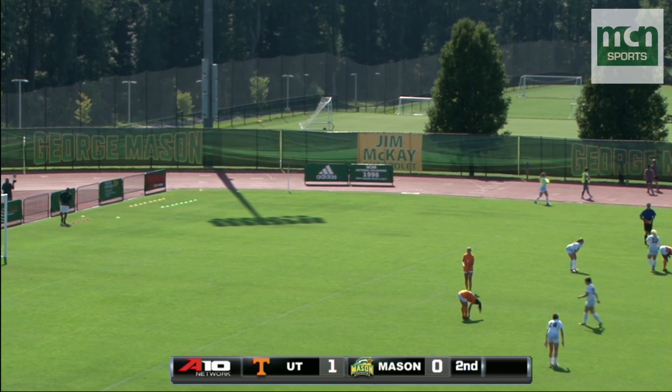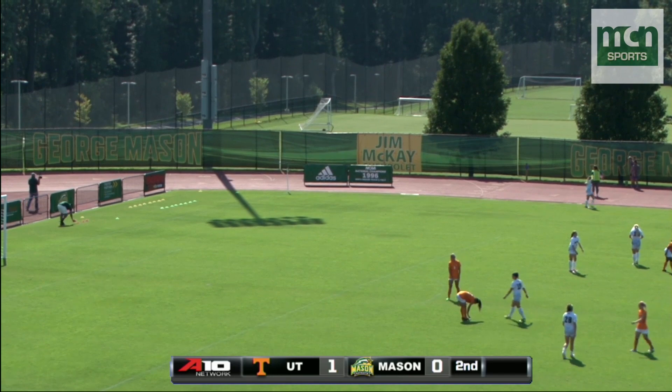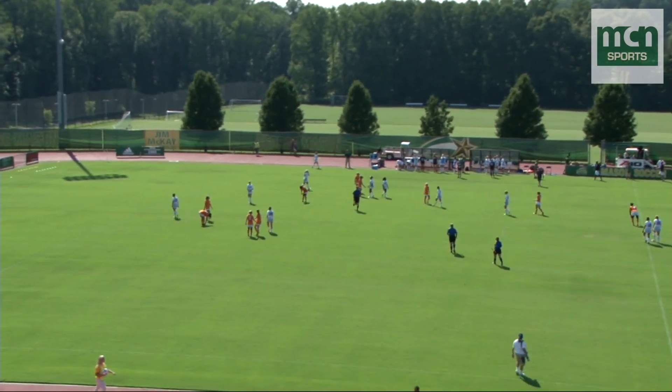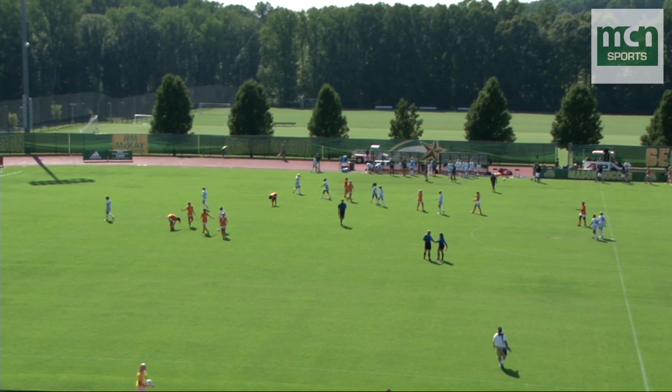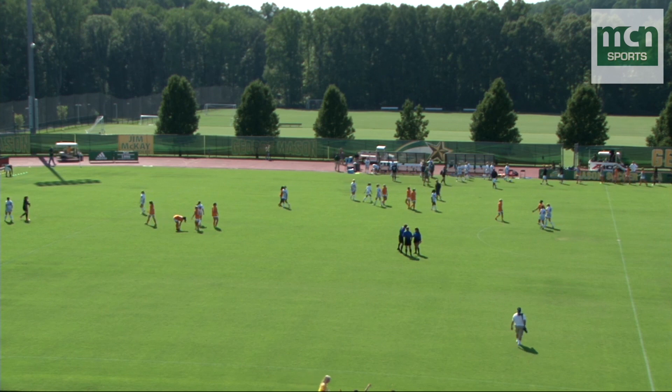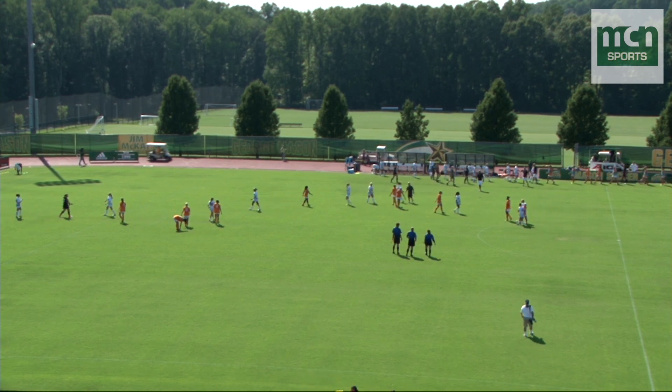The redshirt junior from Arlington, Virginia — the local player getting the winner for the Volunteers as they beat the Patriots 1-0 here on what is a hot day in Fairfax, Virginia.